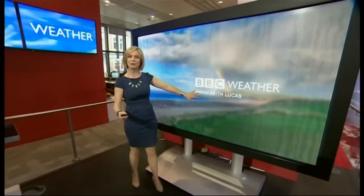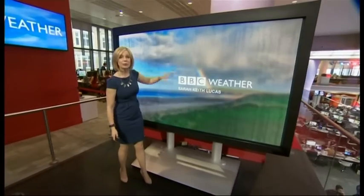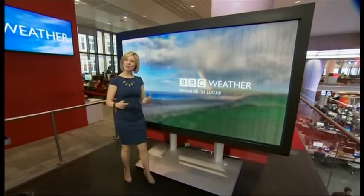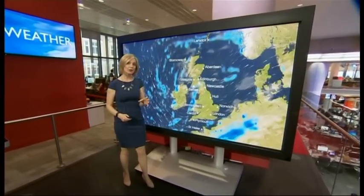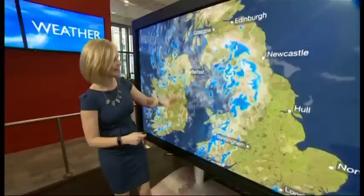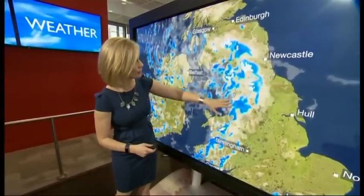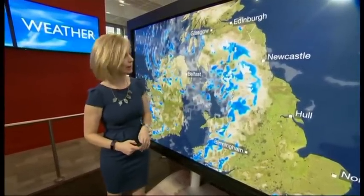Behind this window you can see not only the weather in the distance, you can also see drops of rain sitting on the pane of glass. And as Simon was showing us, we can now look at the weather on a very localised scale. For instance, zooming in to Northern England, you can see quite clearly the showers falling as rain but also as snow over the higher ground too.